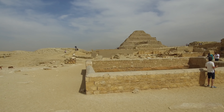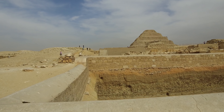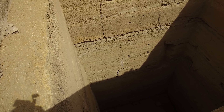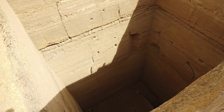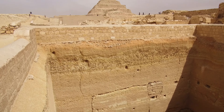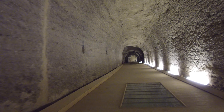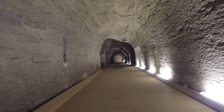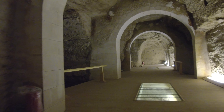Now we're at Saqqara, and there's the famous Djoser pyramid in the background. We're going to see something that not many visitors see — one of many massive shafts carved into the limestone bedrock. There are several of them in the Saqqara area. Also at Saqqara is the incredible underground complex known as the Serapeum, in which there are more than 20 very hard stone boxes, each positioned in its own niche.